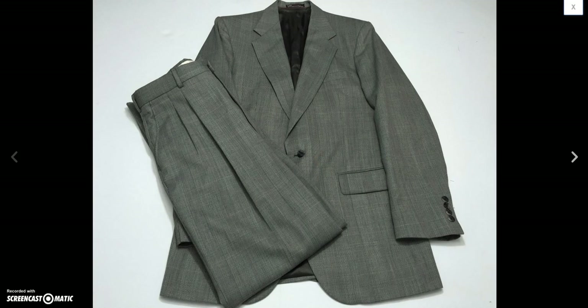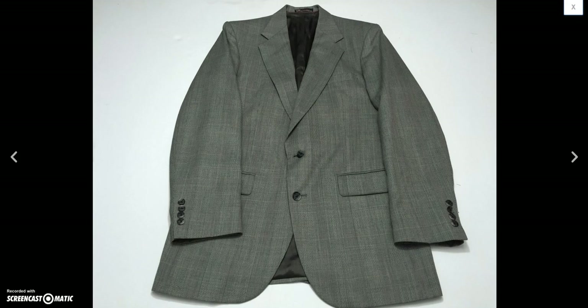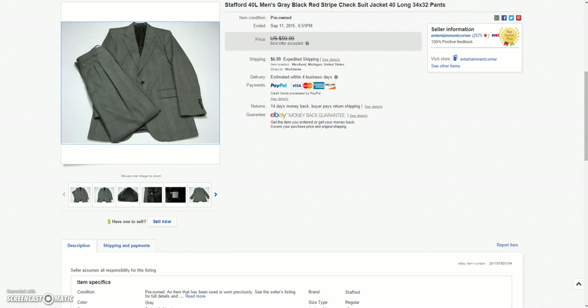And then I have this Stafford suit. Ended up selling that for a best offer of $40.00 plus $6.99 shipping.